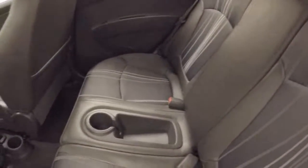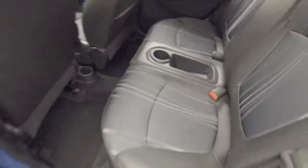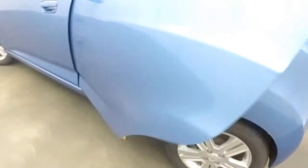Nice alloy wheels, good tires, nice interior. Nice cup holders in the back — one there, one down there. It's nice because not all cars have that anymore.